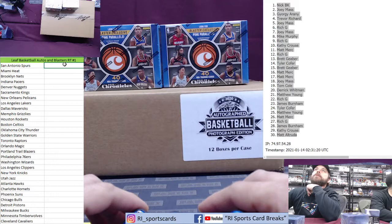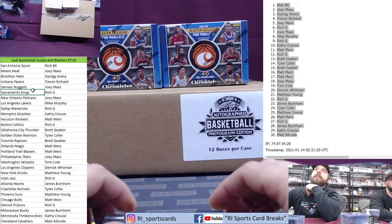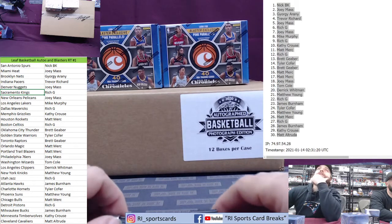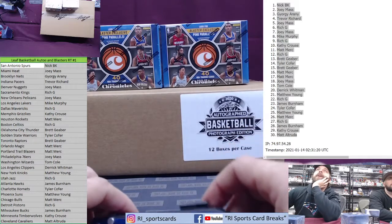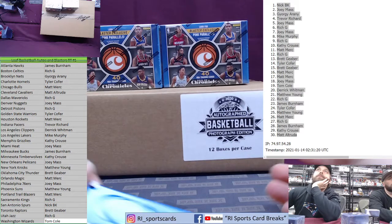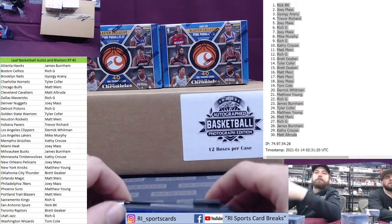Nick BK down to Matt — there are Kobes and LeBrons in this. I don't know if Jordan is in it but Kobe and LeBron are definitely in it. Teams are in alphabetical order so you can easily read who's got what team. Nick BK is going to float with the Spurs, Matt Altruda with the Cavs, everybody else floats with their teams. The Lakers go to Mike Murphy, the Bulls to Matt Murk, and LeBron could be on three different teams — Miami, the Lakers, or Cleveland.